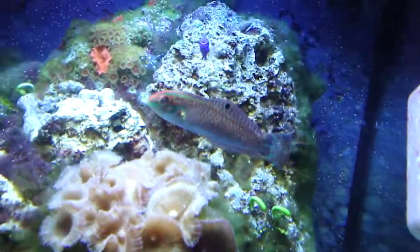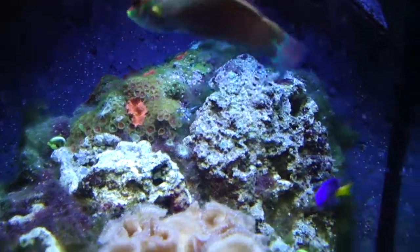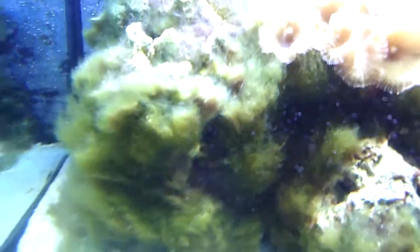This is my one-year-old 28-gallon cube. There's my kickass wrasse and there's my damsel. As you can see, the hair algae, or whatever you want to call it, is swarming everywhere — I'm trying to get rid of it.